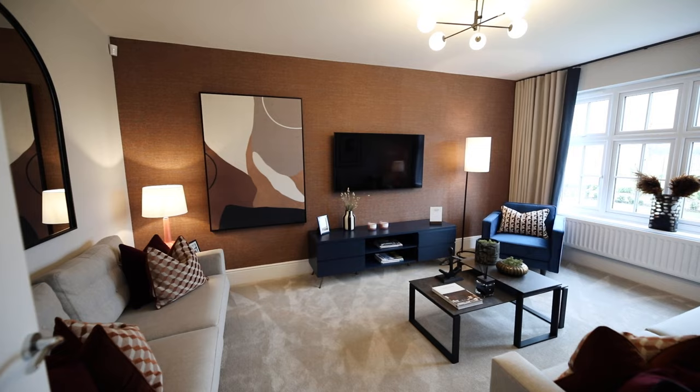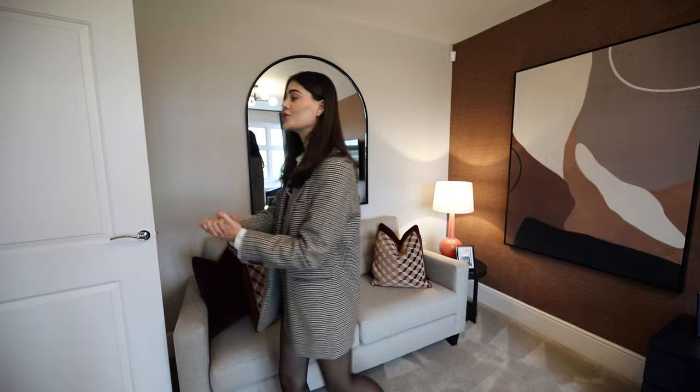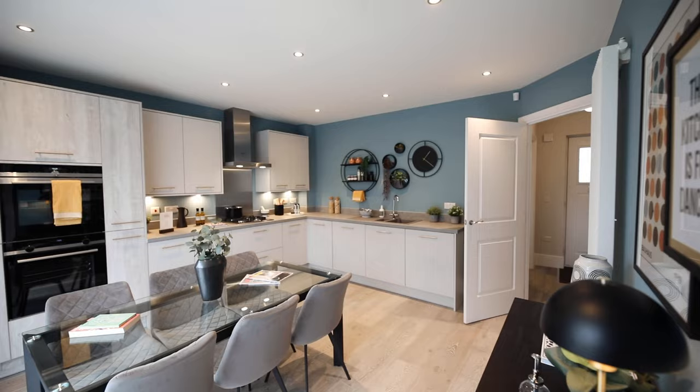So this is the lounge — as you can see, a really great size room. I will of course link everything down below so you can have a look at the floor plan, the dimensions, and everything for all of the rooms. But let's head through to the kitchen, dining and another living space.